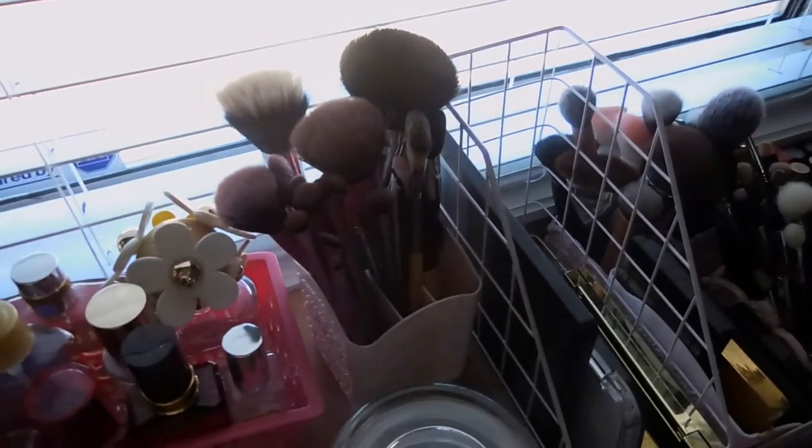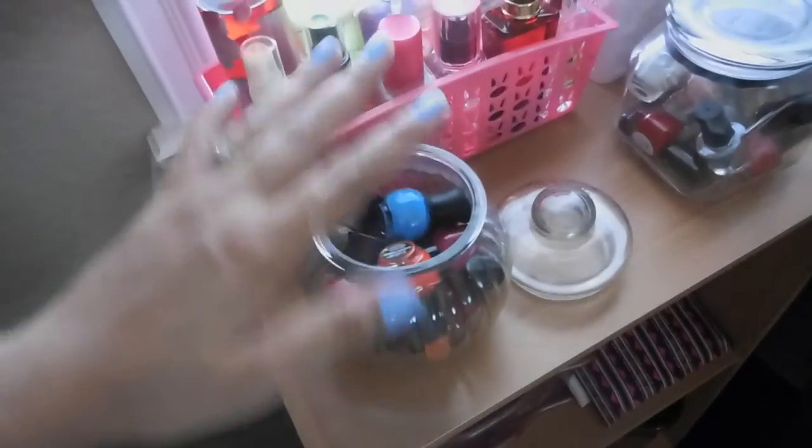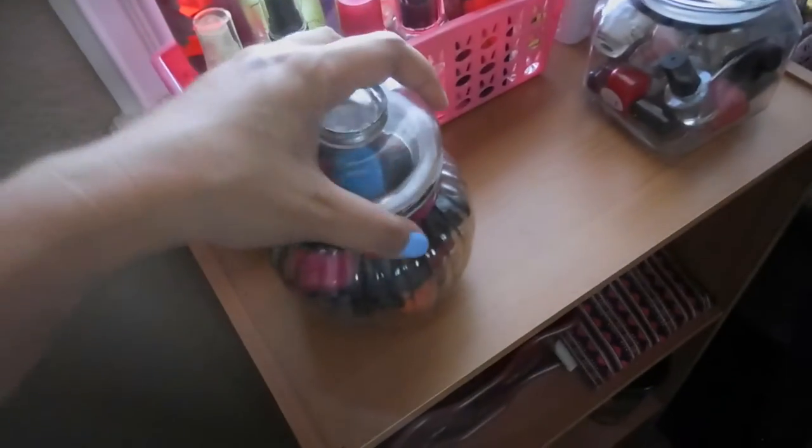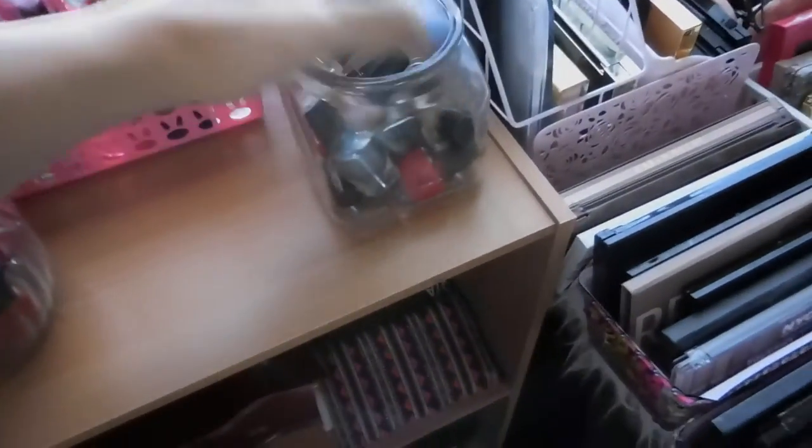And this one is my brushes that I haven't used yet — BH Cosmetics, Sigma, and Wet n Wild as well. And these are small sample size nail polishes. Just so I can save space, I put them there. I have Physician's Formula, Sinful Colors, and Elf.